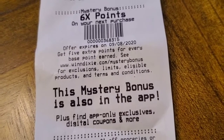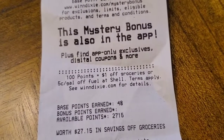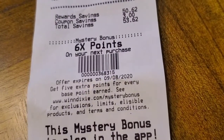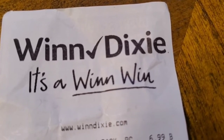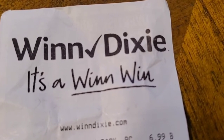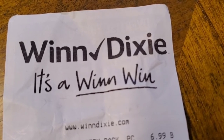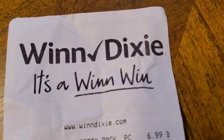I have six times the points on my next purchase, which I may use toward the $27.15 in store credit I have. Next week I might come use that $27 credit and use the six-times points on that purchase. Thanks for watching my Winn-Dixie couponing video — please support my channel by watching, liking, subscribing, and sharing with friends and family. I'll see you on my next Winn-Dixie grocery haul!